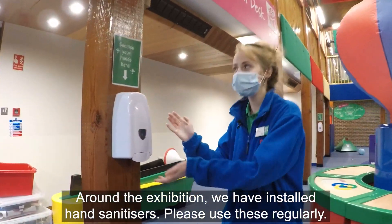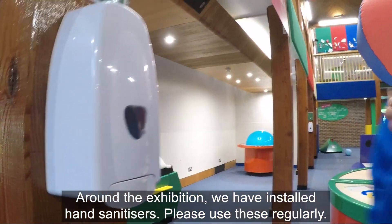Around the exhibition we have installed hand sanitizers. Please use these regularly.